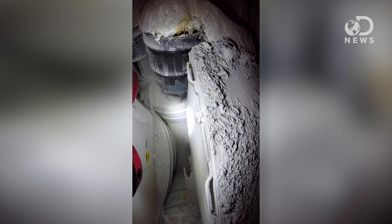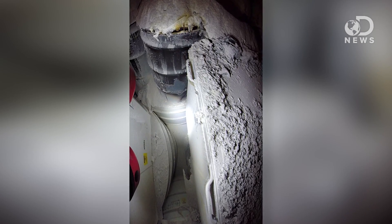The problem was kitty litter. Someone packed nuclear material in organic kitty litter, which is made of wheat or corn, rather than the inorganic type they almost always use. That tiny change caused one of the waste barrels to burst, releasing radiation and setting off alarms.